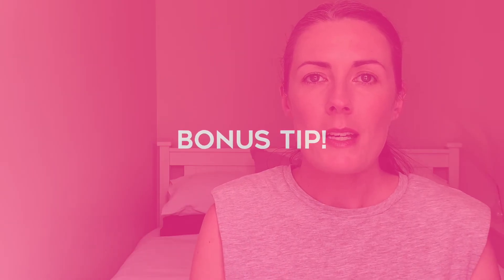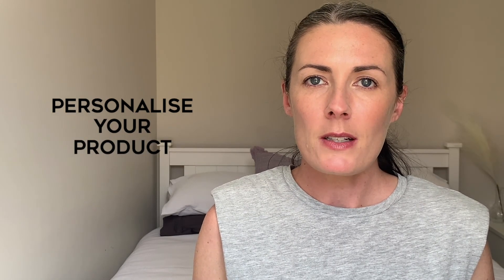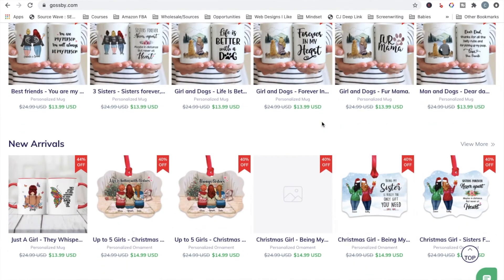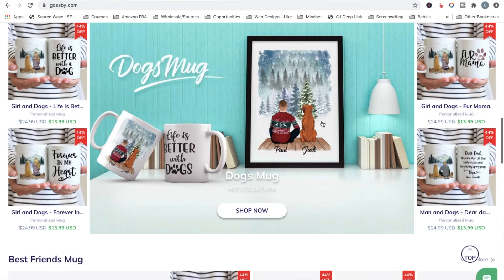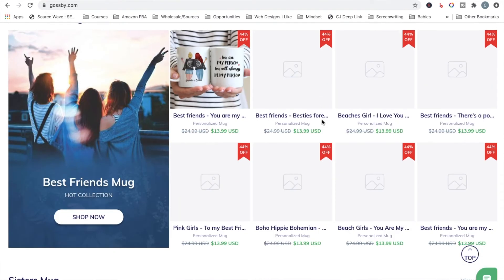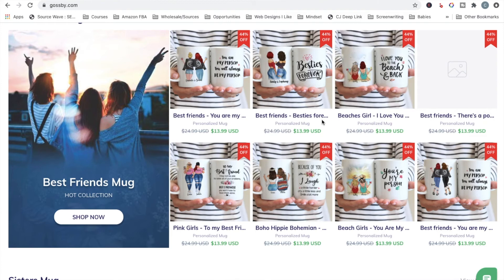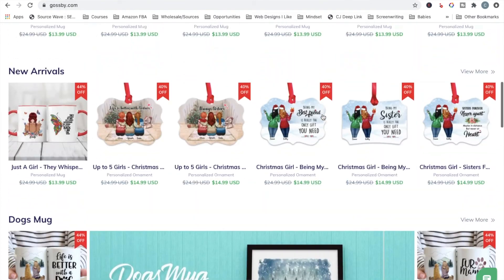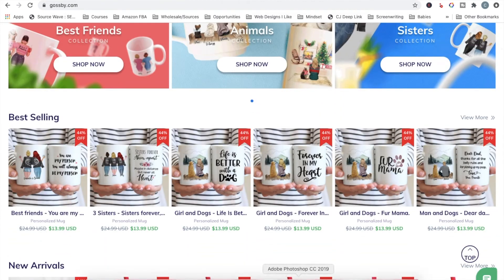For the bonus tip — how to make even more profit from your print-on-demand products — personalize them. If you can find a way to personalize your products, you'll be able to charge a premium price and make even larger profits from your sales. Take a look at Gosby Mugs, a website that sells personalized mugs. While their method seems to be selling higher quantities rather than commanding a higher price, it's a good site to see ideas for personalizing products.